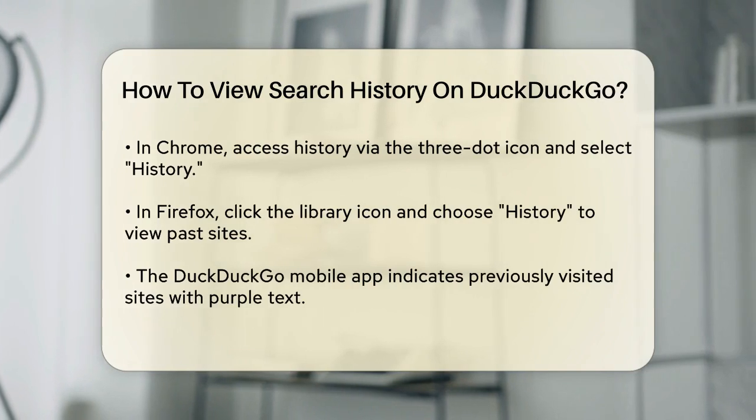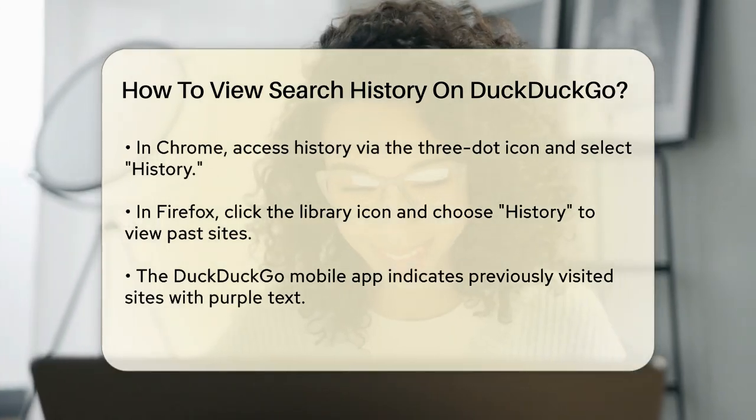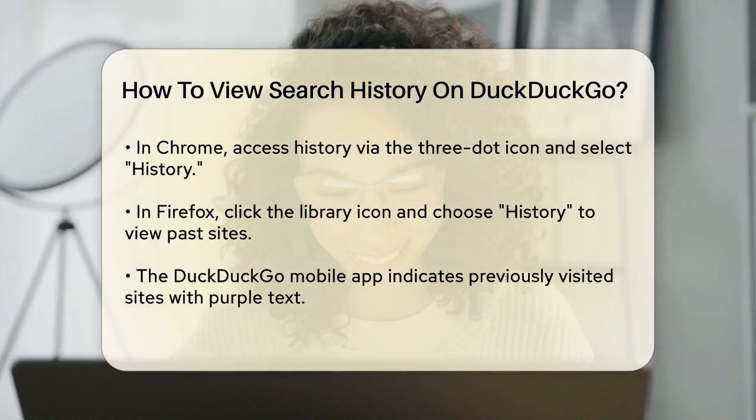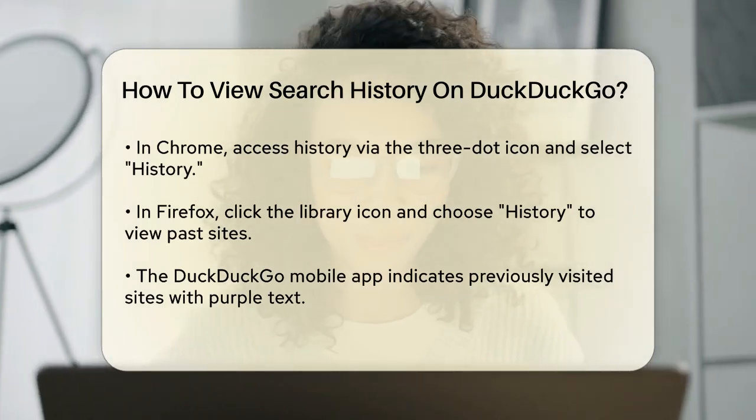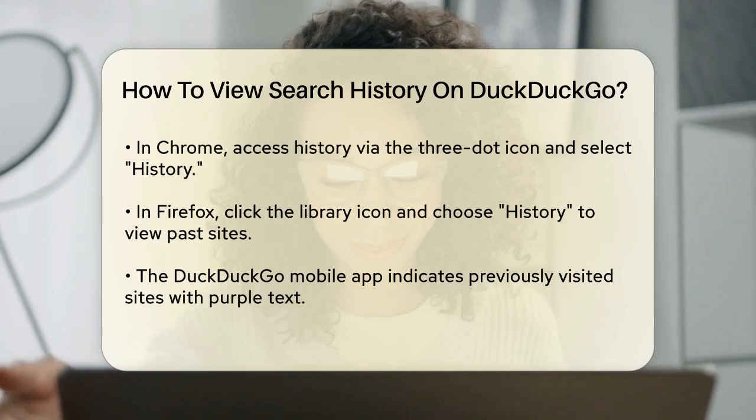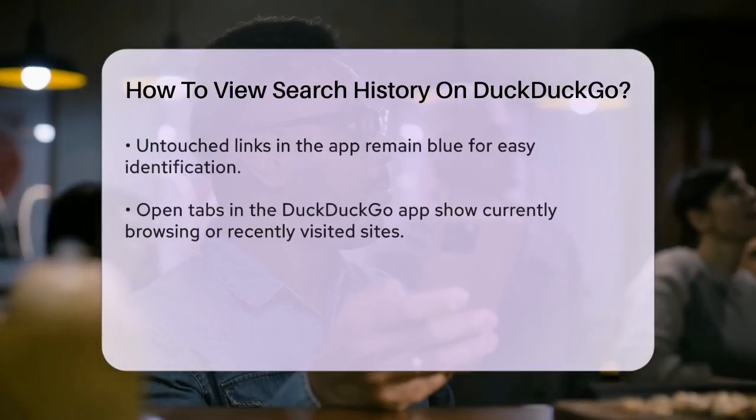If you're using the DuckDuckGo mobile app, things work a bit differently. Previously visited sites will be indicated by purple text, while untouched links will remain blue. This visual cue helps you see which sites you've already clicked on.